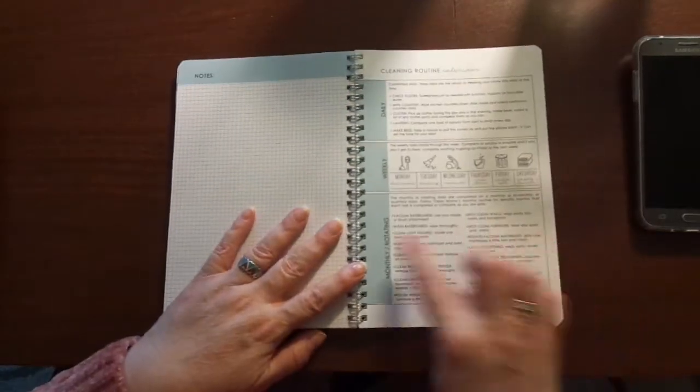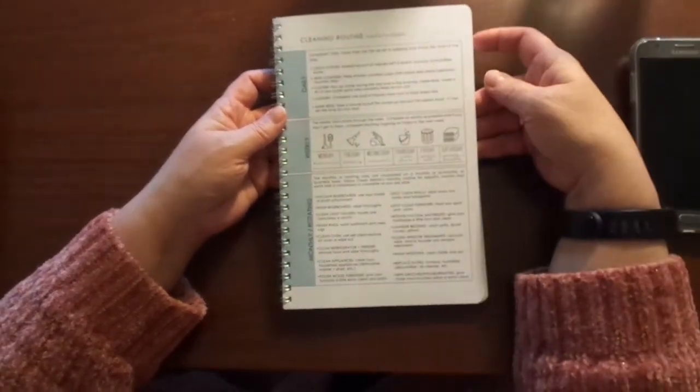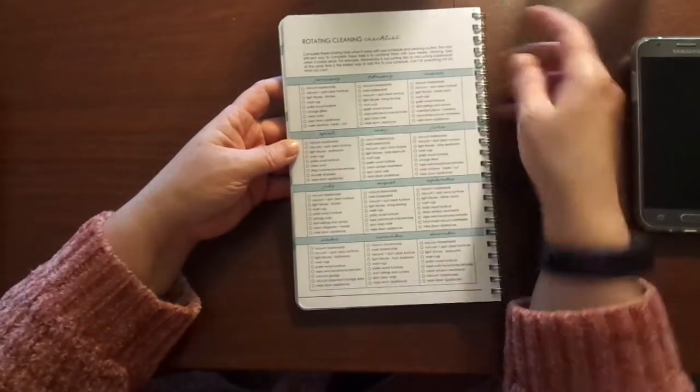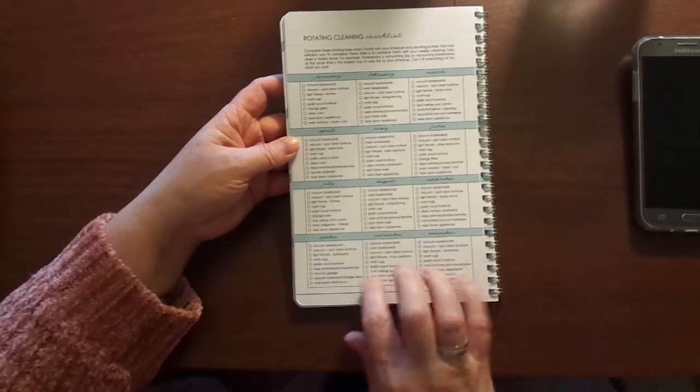On the back page — here we go — there is a cleaning routine calendar. There's a daily, a weekly, a monthly rotating list. These are great. And then here is what we should do each month. I love this — I didn't know this was in here.